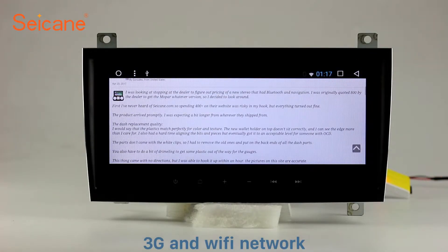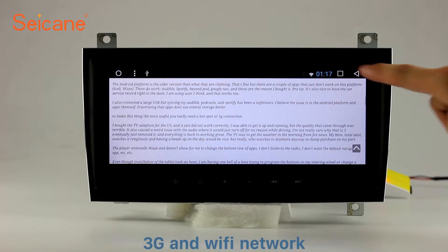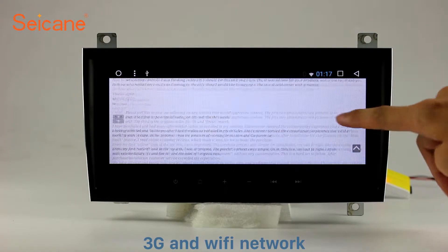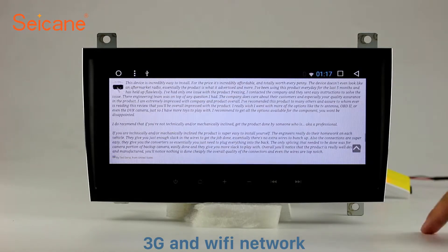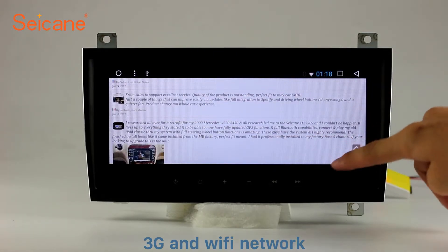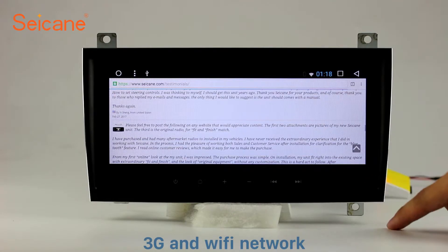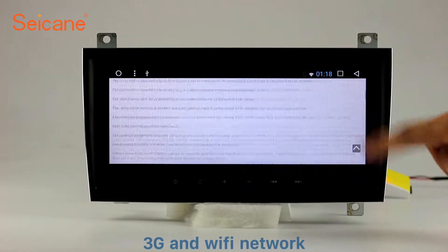Wi-Fi. Surf on the internet by Wi-Fi function. You can set a Wi-Fi hotspot in your cell phone and connect this unit to your phone. Then you can enjoy online services as you like, including web pages from happy customers.